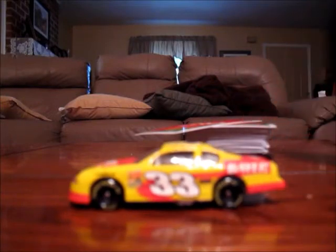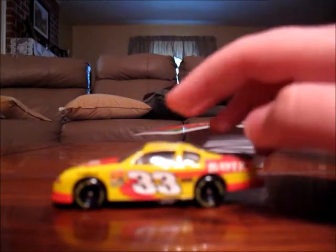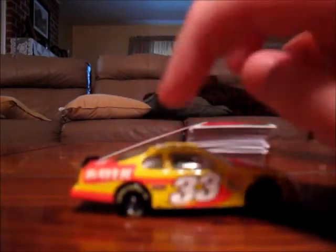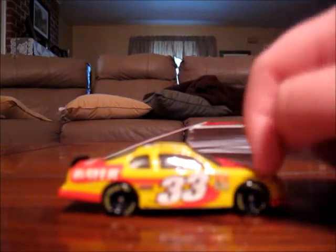Actually, I think it's a Busch Series car. It's number 33, with some little sponsors, Bayer, Bayer Extra Strength repeated on the car, some little sponsors, number 33, Busch Series, and Goodyear Tires.